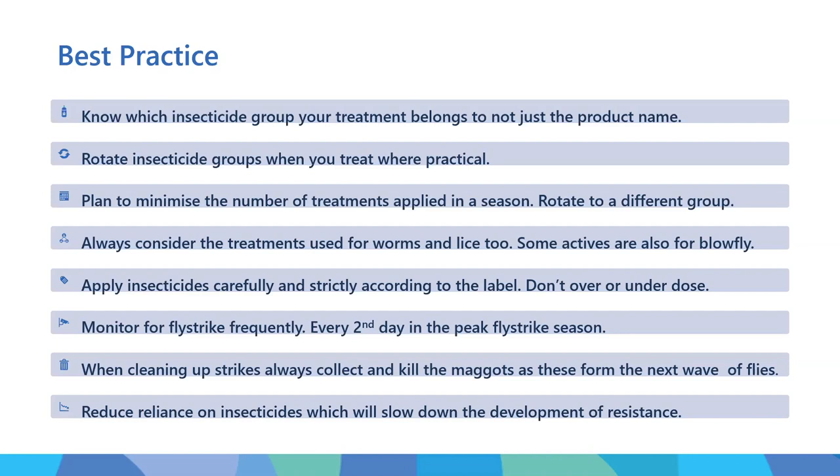Plan to minimize the number of treatments applied in a season, and if you do have to treat twice in a season, definitely rotate to a different group. Always consider the treatments you use for worms and lice, because sometimes those actives are the same as what you'll apply for fly strike. Always remember: if there's a chemical on the back of a sheep to control lice and the season's right with blowflies present, they too will come in contact with that chemical - there will be overlap. Always apply insecticides carefully and strictly according to the label. Overdosing is as bad as underdosing - overdosing will rapidly select for resistance.